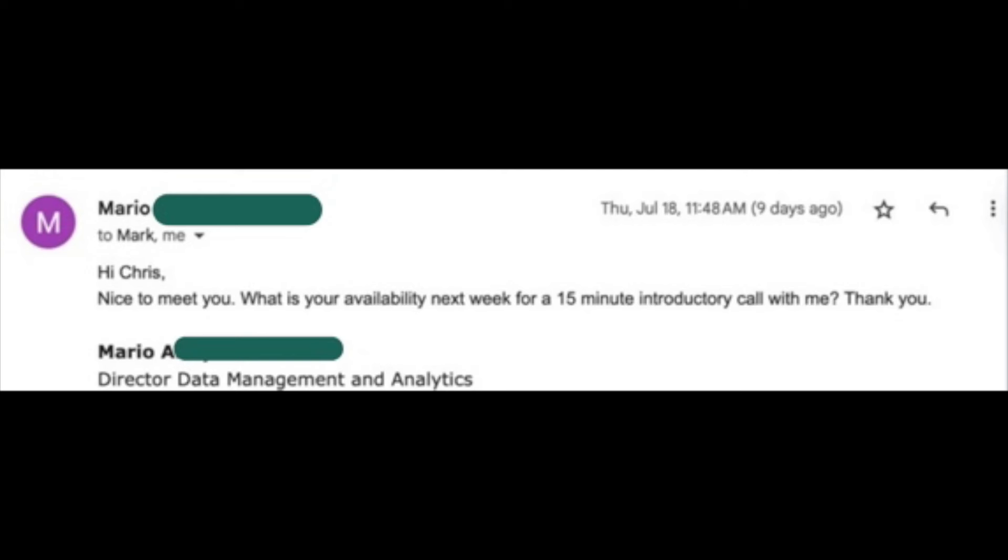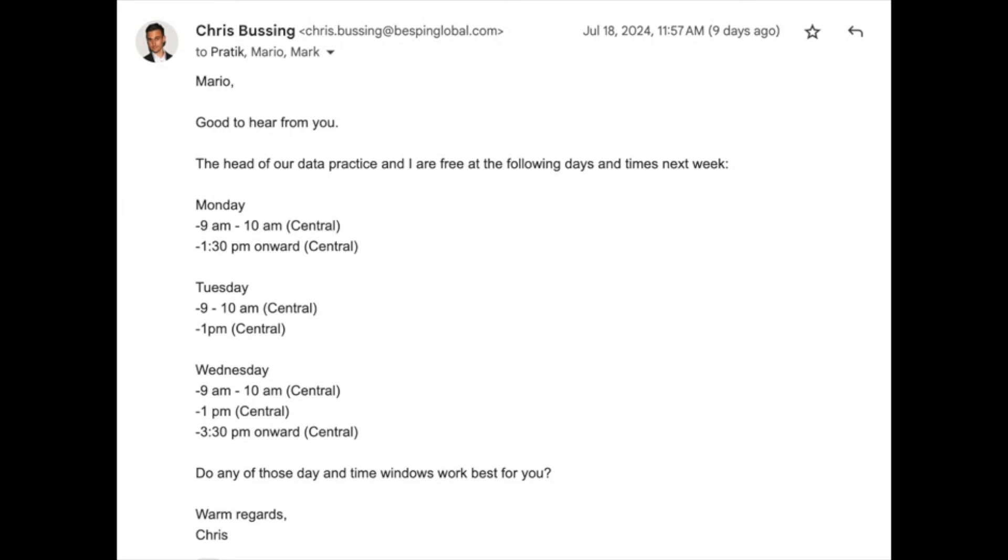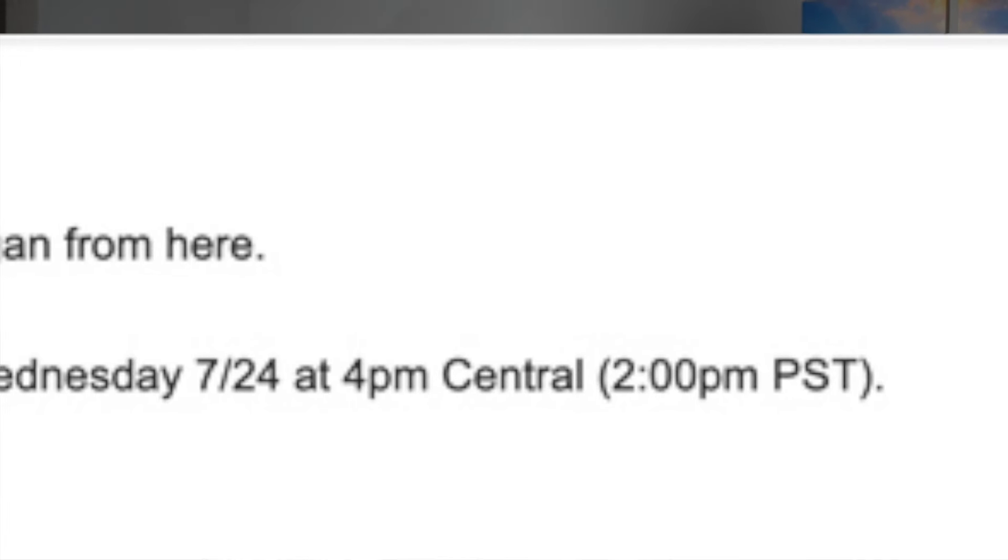Mario responded: 'Hi Chris, nice to meet you. What's your availability next week for a 15-minute introductory call?' I replied: 'Mario, good to hear from you. The head of our data practice and I are free Monday at [specific times], Tuesday at [specific time], Wednesday at [specific time windows], all central time. Do any of those days and time windows work best for you?' Mario confirmed Wednesday at 4 central, I sent the meeting invite, and we're locked in for tomorrow.